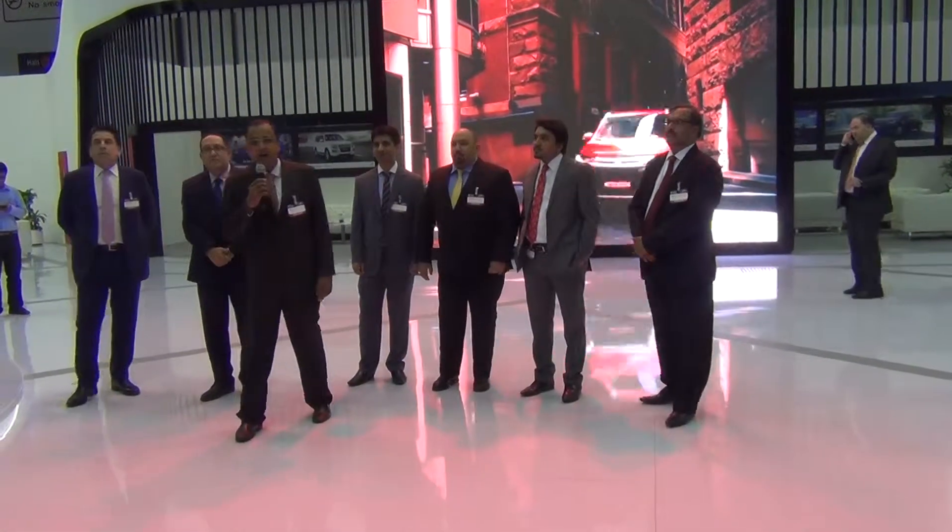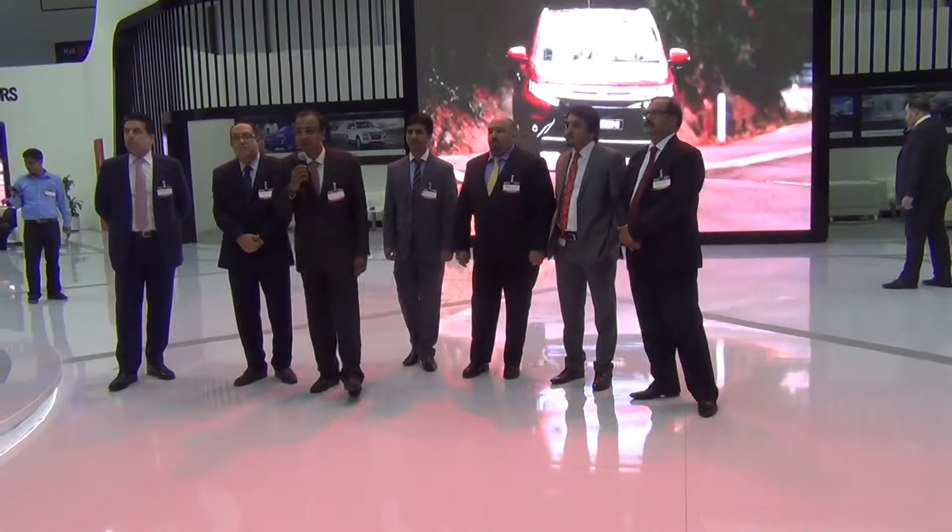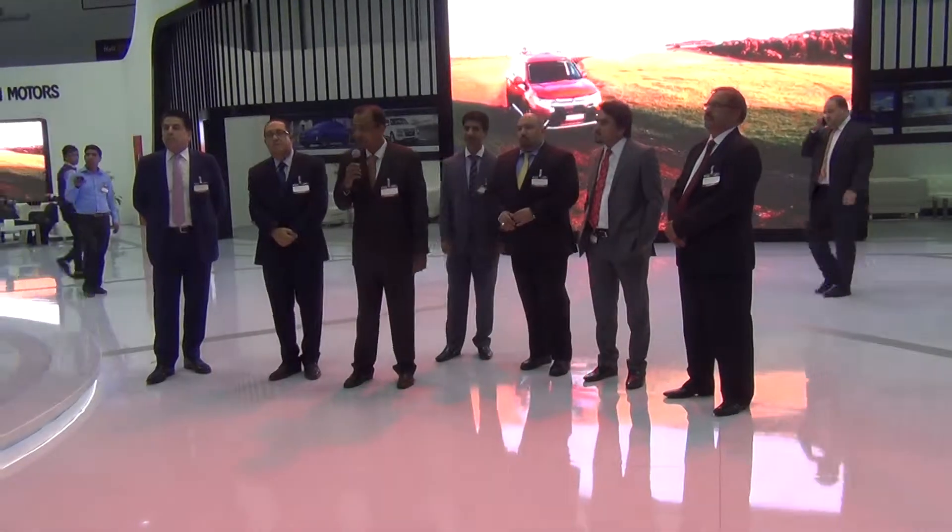Hello Mitsubishi. I am Raveen, Head of Sales at Mitsubishi Sales at Alhamphur Motors.